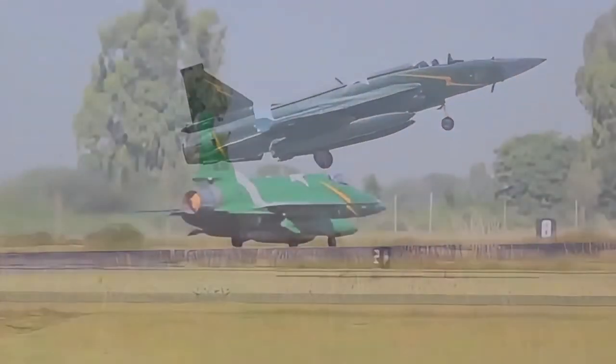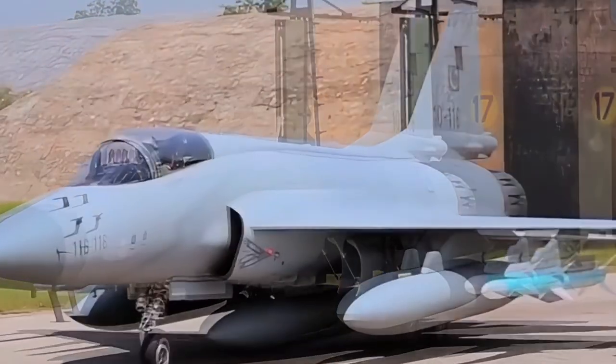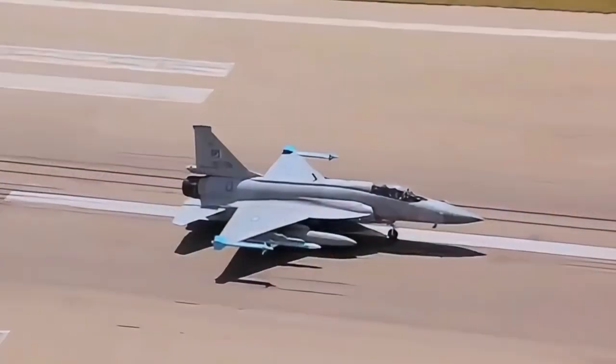We hope you found this comparison insightful. Let us know in the comments which jet fighter you think has the edge. Don't forget to like, share, and subscribe for more military analysis and comparison videos. Thanks for watching, and we'll see you in the next video.